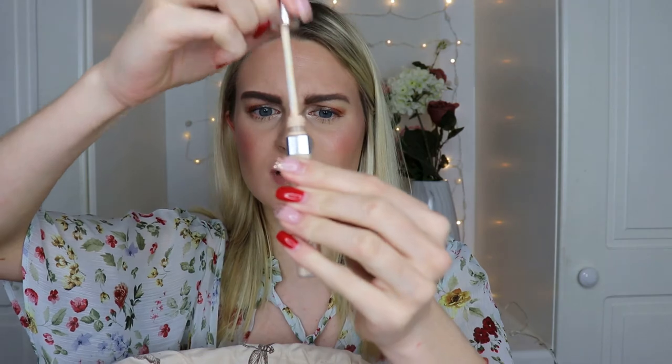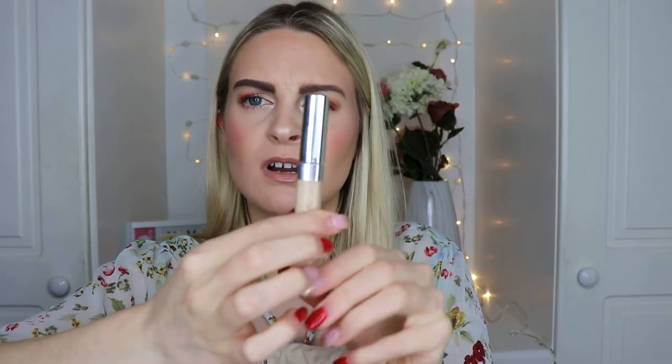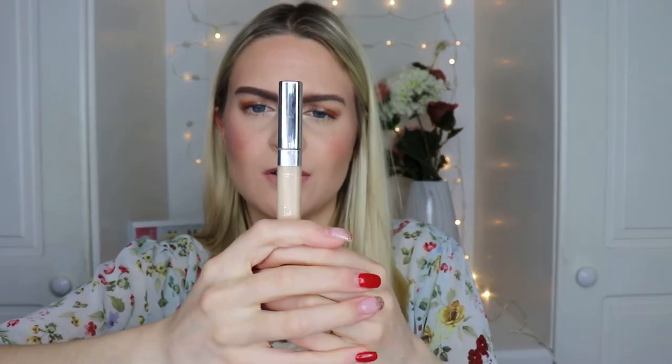Now for concealers — I have the L'Oreal True Match Concealer, which is a really small, thin tube. I think I did like it; it's quite light and has a creamier formula compared to the thicker doe-foot applicators that became common after Shape Tape. If you want a lighter, creamier formula this is a really good drugstore option — I've basically used it all up.